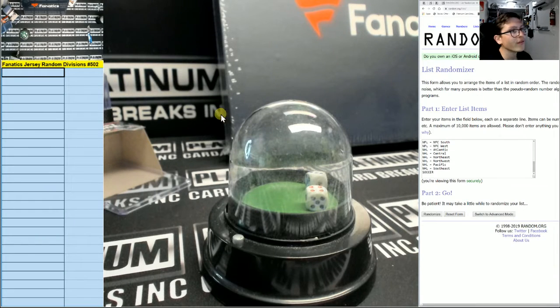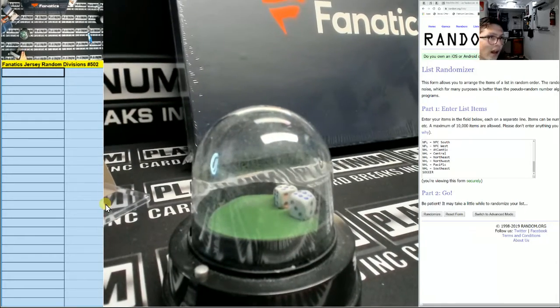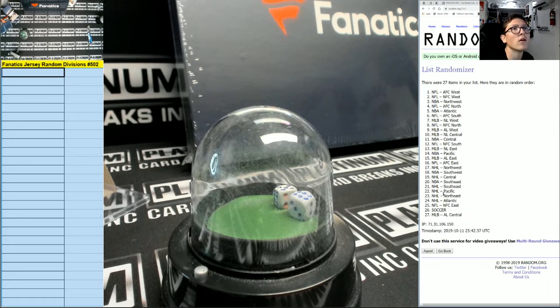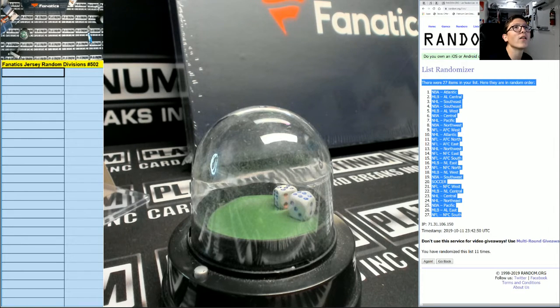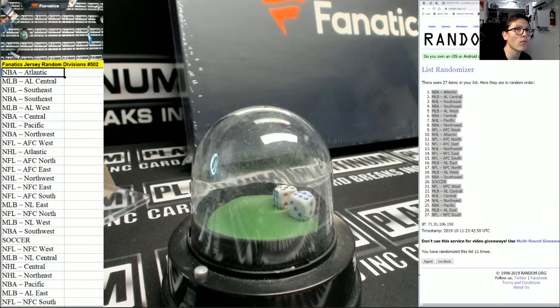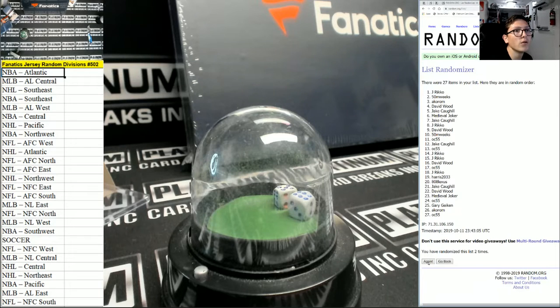What up fellas, fanatics jersey number 402, good luck guys. One dice roll, anything but 11 — 11 times. Good luck guys: one, two, three, four, five, six, seven, eight, nine, ten, and last and final 11. NFL NFC South up to NBA Atlantic on 11. We got OC down to 808: one, two, three, four, five, six, seven, eight, nine, ten, and 11.